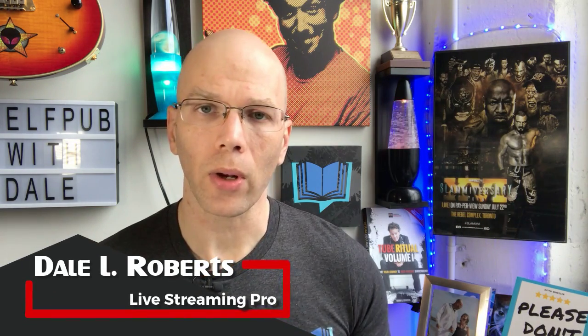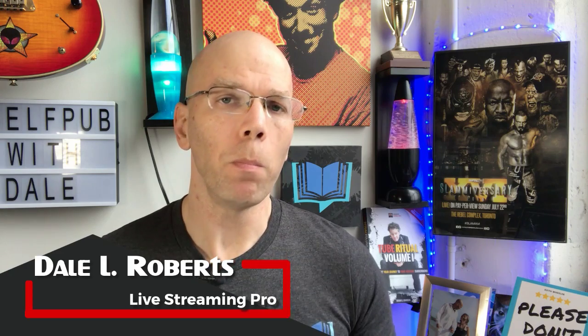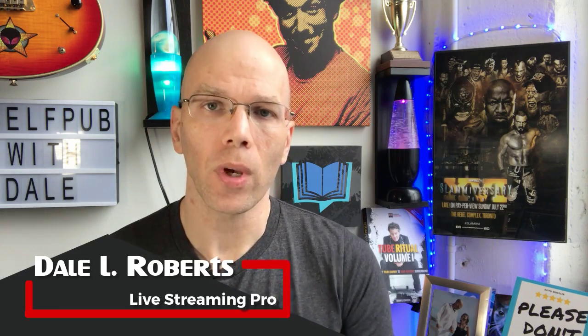Since launching the Twitch Affiliate Setup video over on my Self-Publishing with Dale channel, I've discovered there have been many issues when it comes to the Twitch Affiliate Setup process. And so I want to address some of the common concerns and issues that I've run into since releasing this video.